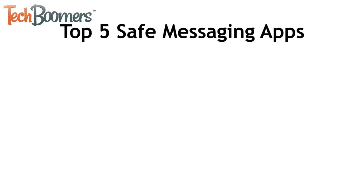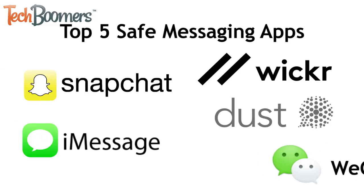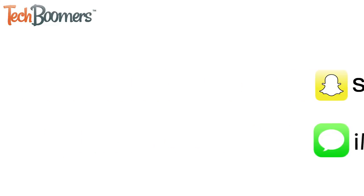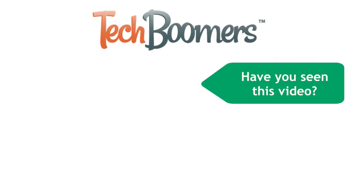Those are all of our top five recommendations for the safest messaging apps to use: Snapchat, iMessage, Wickr, Dust, and WeChat. If you found this video helpful, we'd love it if you'd hit the thumbs up button below. Check out TechBoomers.com for over 100 free courses on all of today's most popular websites and apps.